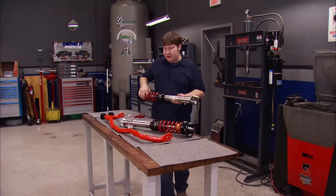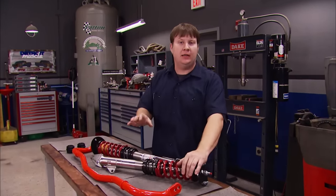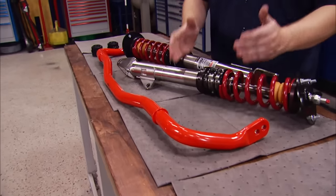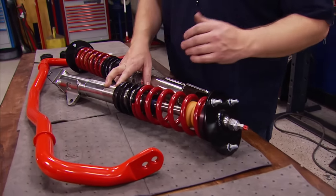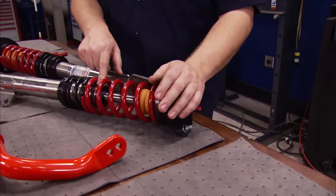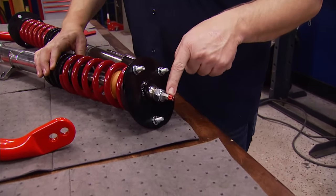The first thing we're going to address on our Challenger is the front suspension. We went to Summit Racing and got a full Eibach setup. It's got a 35mm sway bar and some pretty trick coilovers that allow you to lower the car up to 2.3 inches. It also has a 46mm piston, and you can adjust the rebound and compression by simply turning a knob.